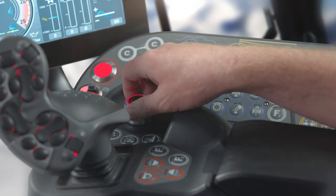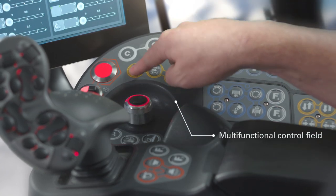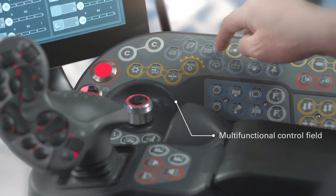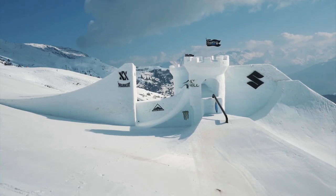Rafi control components and tactile switches were also used for the key switches of the operating field. Since light conditions during day-to-day work can vary significantly, the key caps are illuminated and dimmable.